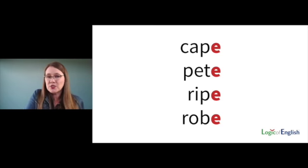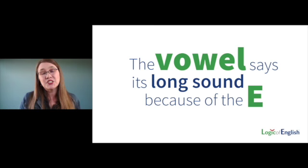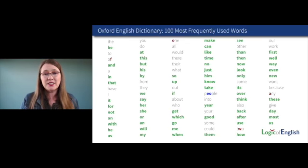How many of you have learned this rule? Cap becomes cape, pet becomes Pete, rip becomes ripe, rob becomes robe. The vowel says its long sound because of the E. This is a commonly taught and important rule. So when we've taught the rules and phonograms we've learned to this point, every single one of the words in green becomes decodable. They're not sight words — they're not words kids need to guess at. They can decode them. We can now explain 66% — two thirds — of the high-frequency words.